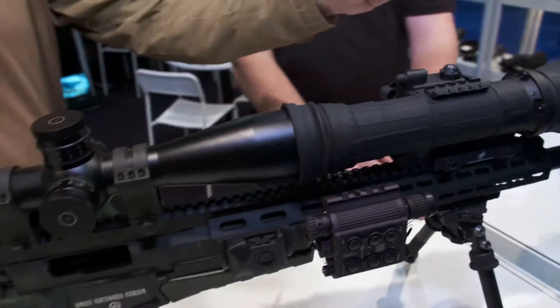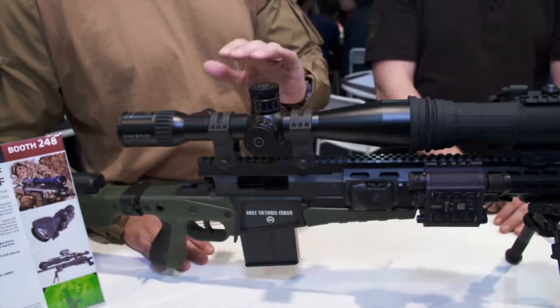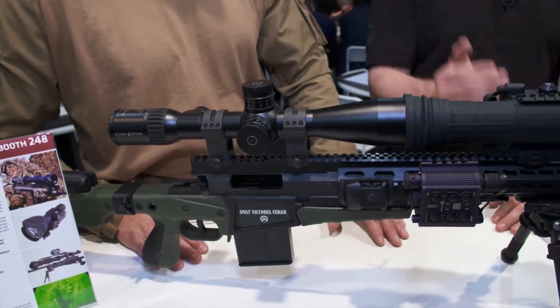I can just take that same laser rangefinder, mount it on here, plug it in, and I'm set. You just have to boresight it quickly with the red laser on top, and that's it — you're good to go. Awesome new capabilities, great stuff. I've got Night Sight Envy already.